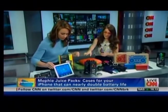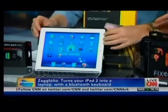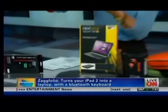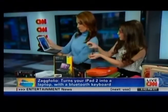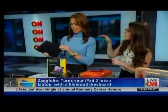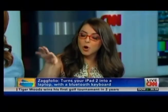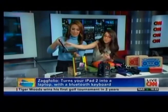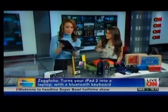Next up is the Zagg Folio, which Katie says she can't live without. The virtual keyboard on iPad is nearly impossible to send emails on. This case has a keyboard that slides right out and works off Bluetooth. It clamps and clasps together — incredibly durable. The base can be moved around, which is not typical of an iPad case. It's $100 from zagg.com.